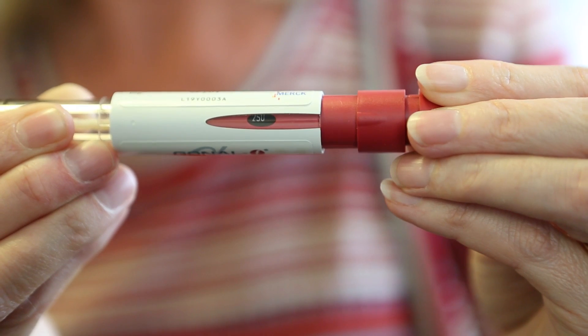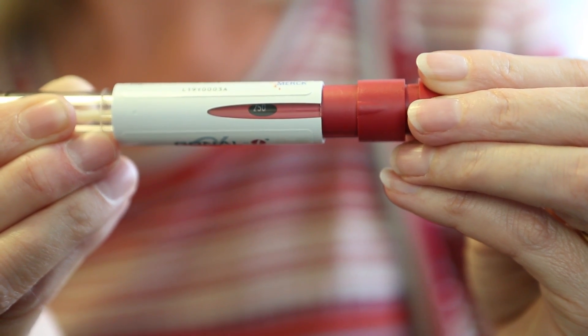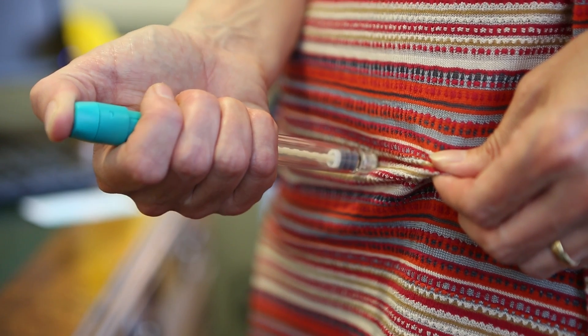Most people inject their own drugs and you'll be taught how to do this. Do not panic — this is a relatively easy thing to do that you'll get very used to. Once you have done the first injection it'll be plain sailing.